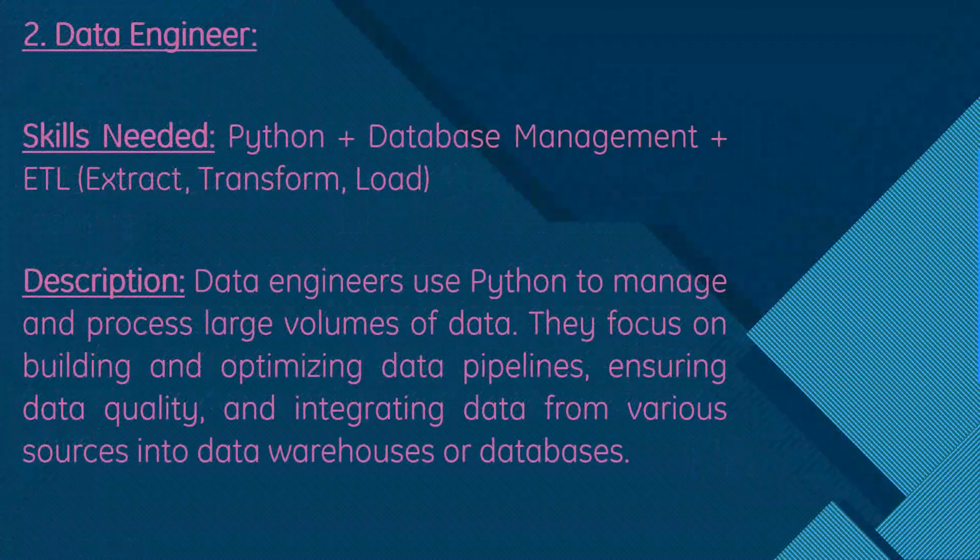The second role is data engineer. Skills needed are Python, database management, and ETL — which is Extract, Transform, Load. A data engineer uses Python to manage and process large volumes of data, focusing on building and optimizing data pipelines, ensuring data quality, and integrating data from various sources into data warehouses or databases.